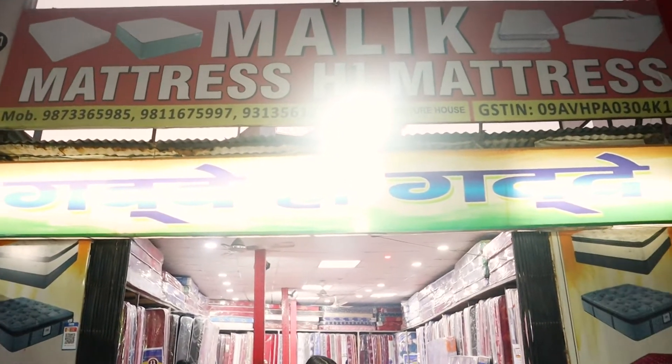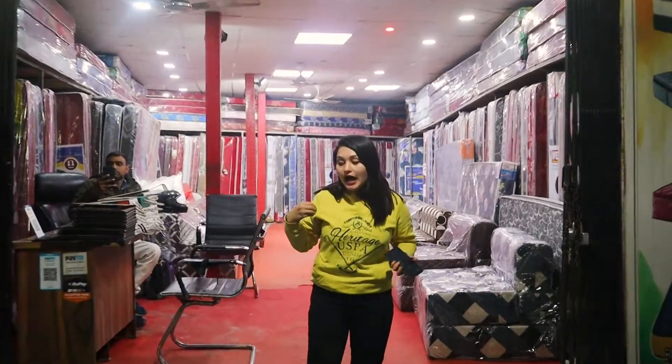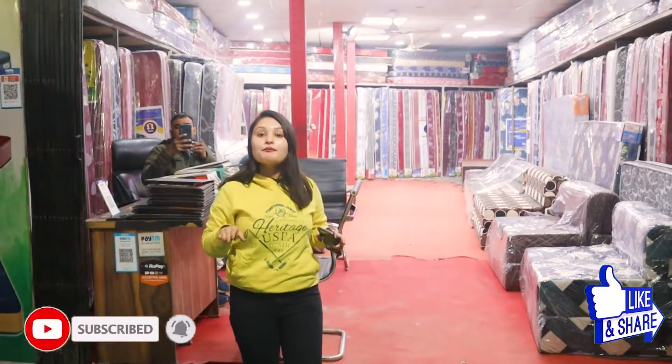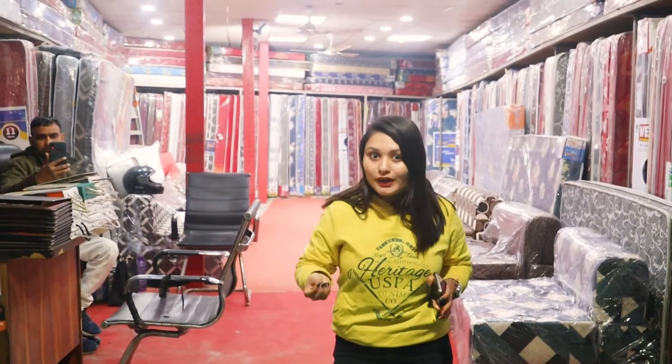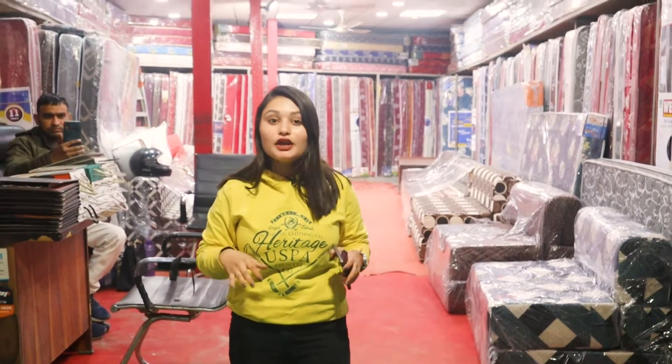This shop is here. You can get every type of mattress — even sofa-come-bed, pillows — every type of variety is available. As people normally have students who live outside, they normally take the bed but don't get the mattresses and don't know where to go. For them, it is best that you can contact them directly.